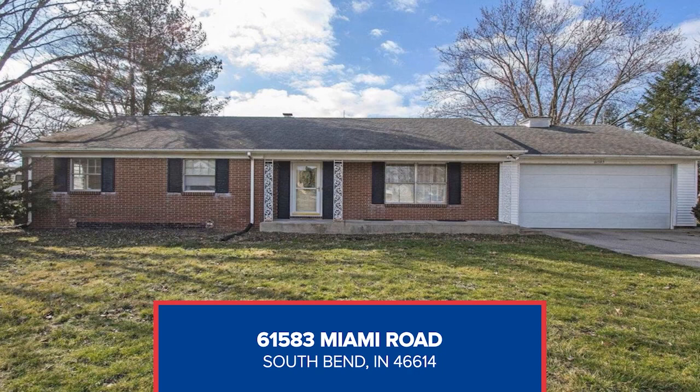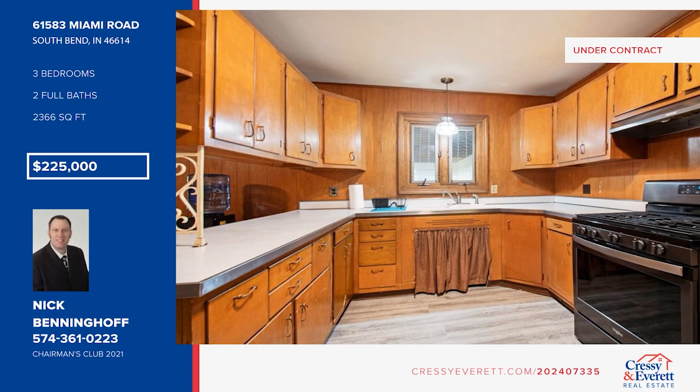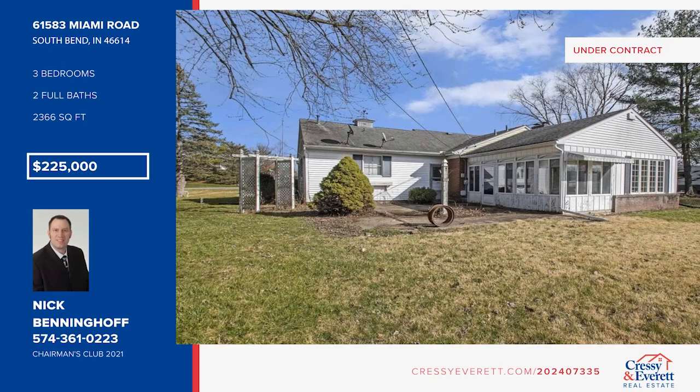Discover this cozy ranch-style home boasting huge rooms, a kitchen with tons of storage, a dining room with a wood-burning fireplace, and a cabin-style family room. There are three bedrooms and two baths, plus a finished basement. The spacious yard is ideal for outdoor enjoyment and entertaining — a perfect blend of space, character, and convenience. This home is an unbeatable value. Come see your new home today with Nick Benninghoff.